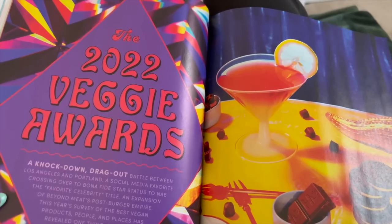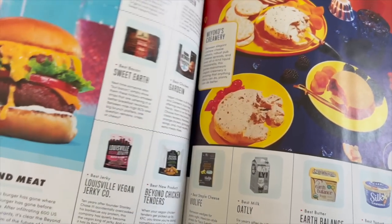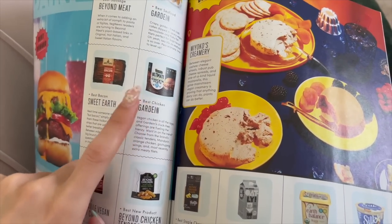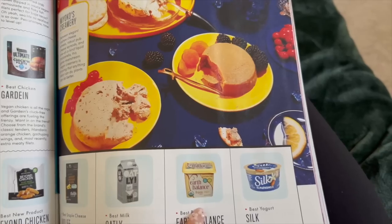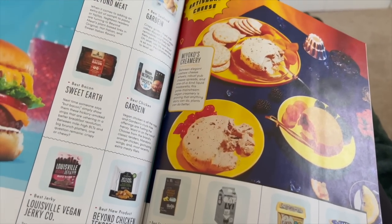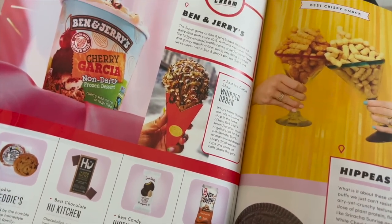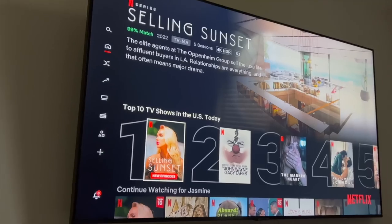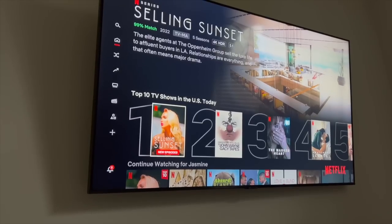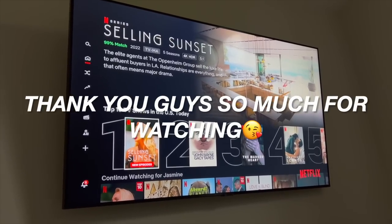I never do this but I bought a magazine at the grocery store yesterday and I'm reading it right now — it's actually really good. There are some brands I love in here like Earth Balance, Violife cheese, some yogurt. A lot of these I've tried and a lot are junk food but it's good. For the rest of the day I'm going to watch Selling Sunset because I just found out last night they have new episodes way sooner than expected. Thank you guys so much for watching — I'll see you in my next vlog!